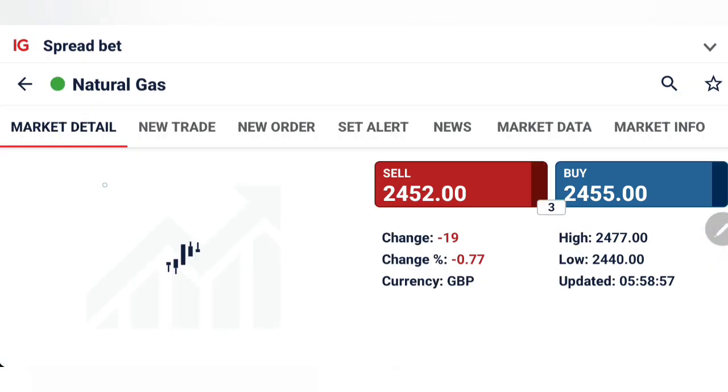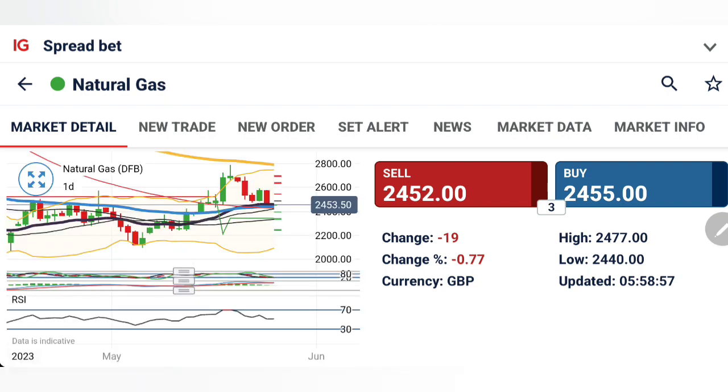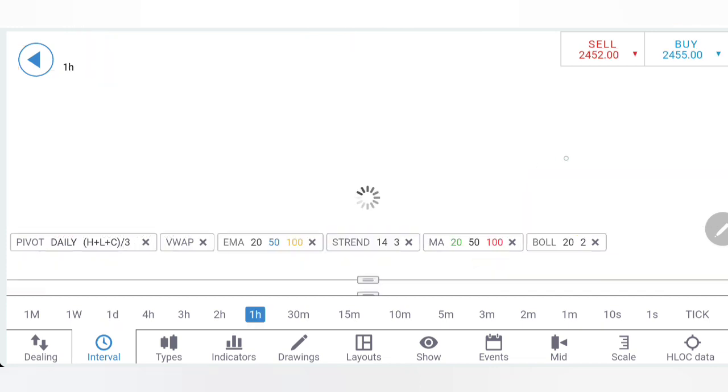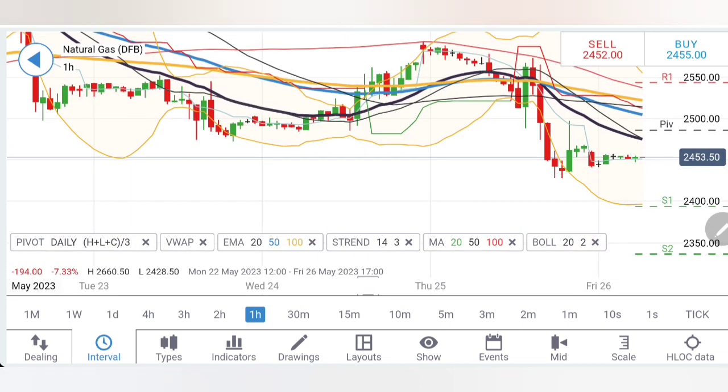Now let's have a look at natural gas. Before we proceed, if you want to learn this art of trading profitably, you should join my mentorship batch. The 22nd batch starts on the 5th of June — register yourself now. Reach out to me for more details. My Telegram and email IDs are mentioned in the channel and video description. Also, you can be part of my signals group where trading as per the signals will definitely benefit.